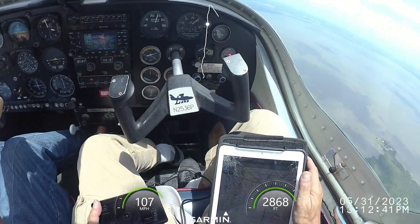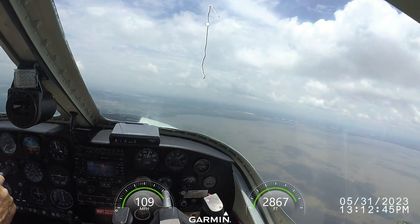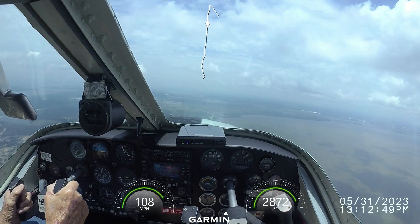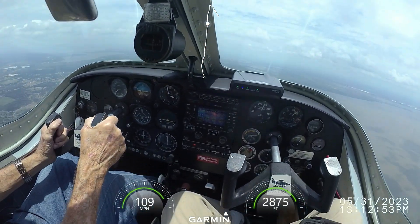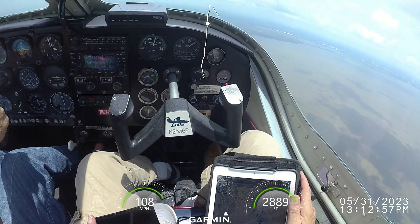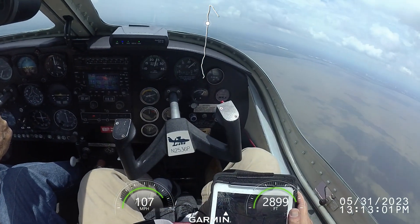Orlando Apopka automated advisory: wind 1-0-0 at 13 knots with gusts to 21. Temperature 29 Celsius. Altimeter 29.94. Density altitude 1,800. Traffic, 9 to the north, entering left downwind 1-0.